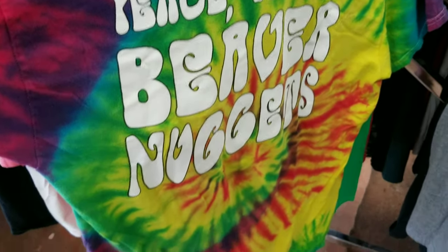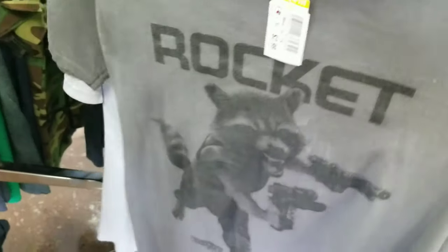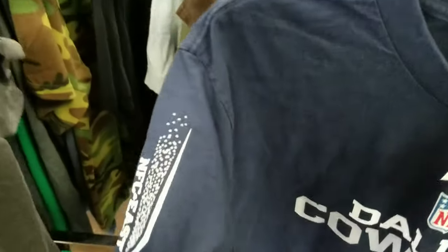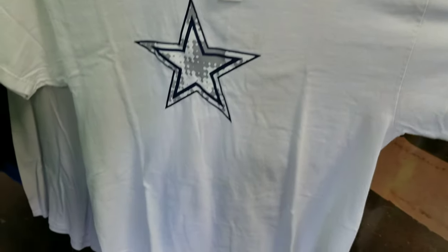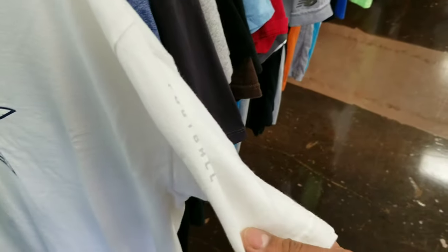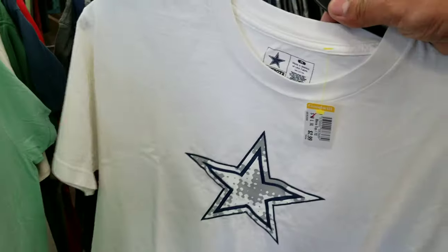We got that tie-dye Bucky's tee — Peace, Love, and Beaver Nuggets. I know a lot of people like Bucky's, so I might be taking this one. Got that Guardians of the Galaxy Vol. 2 Rocket tee. We got that Cowboys tee, size medium — still looks in good condition, says NFC East on the sleeve. Got another official Cowboys tee, white but it looks pretty clean. It says football on one side, but it does have a stain — would be good for a tie-dye.